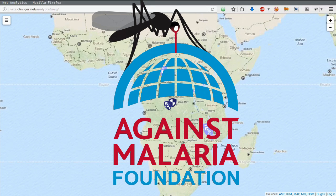The Against Malaria Foundation conducts distributions of long-lasting insecticide-treated bed nets, or LINs for short. Such distributions are currently the most cost-effective vector control intervention aimed at eliminating malaria.